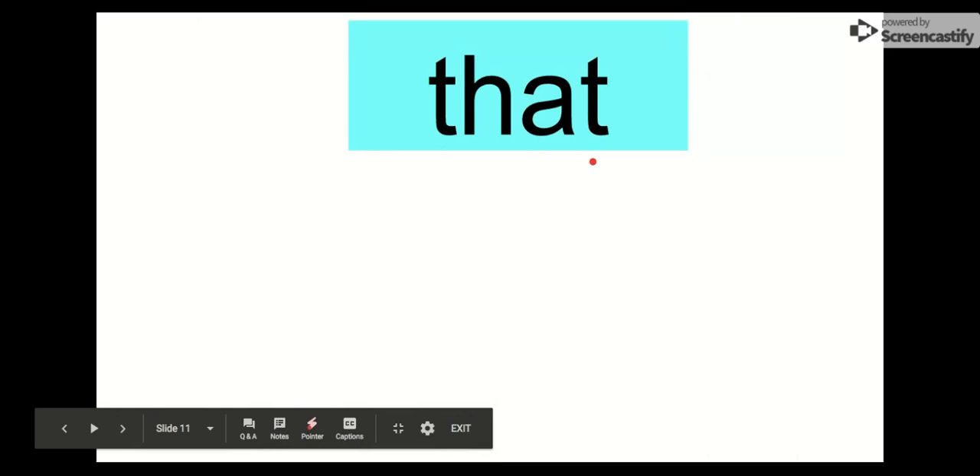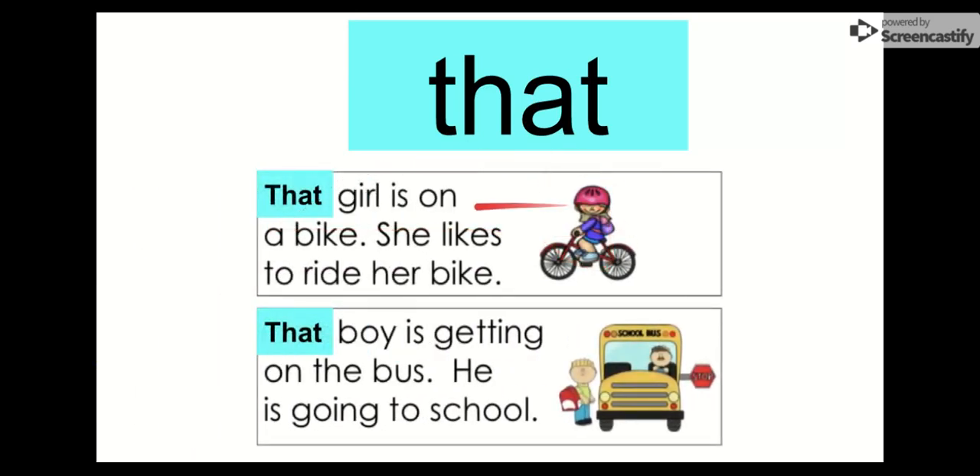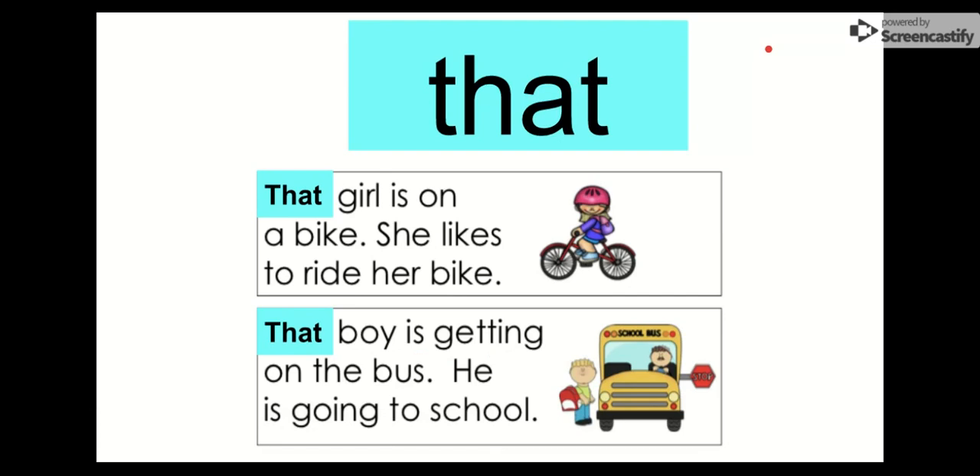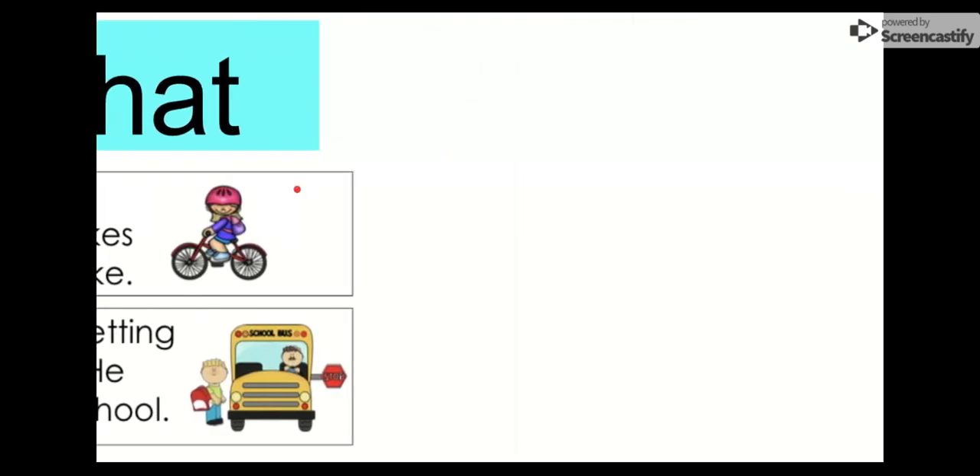Our next word is that. Say it with me. That. The letters in that are T-H-A-T. That. Our T-H digraph is back again. Let's see it in this sentence: That girl is on a bike. She likes to ride her bike. We see that boy is getting on the bus — he is going to school. That girl is on a bike. She likes to ride her bike. Our word is that.